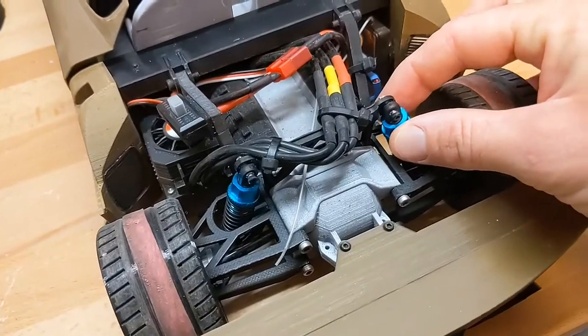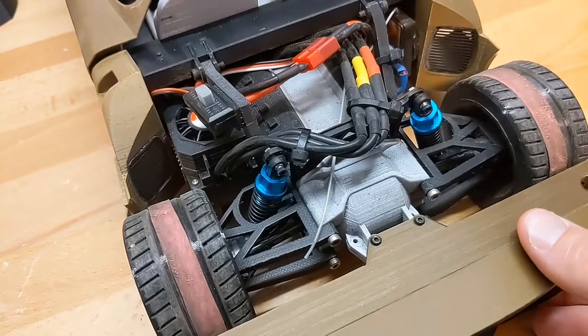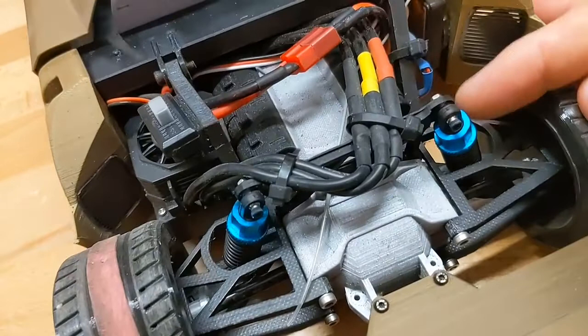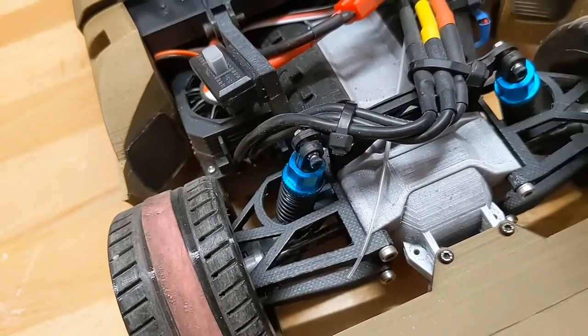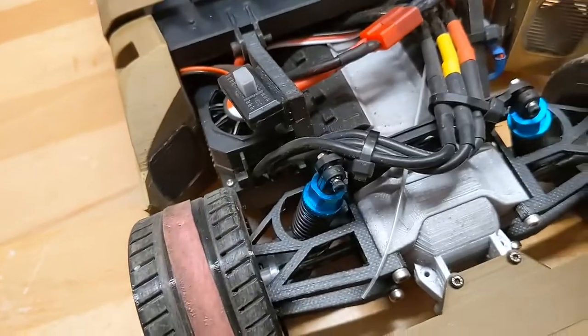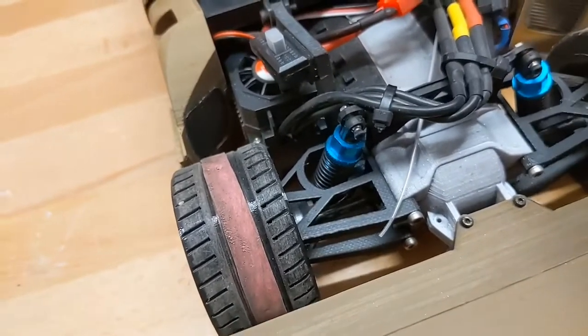The car doesn't use 3D printed shocks — it uses standard purchased ones. I wasn't able to find ones of the size he actually recommended, so I ended up using ones from AliExpress and shortened them by inserting a small piece of tube inside the body of the shaft. It works okay and I get a little bit of flex, but it's not perfect.